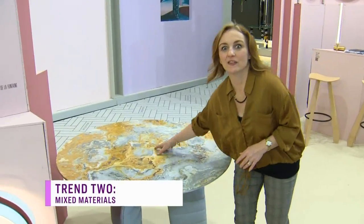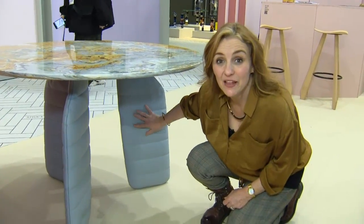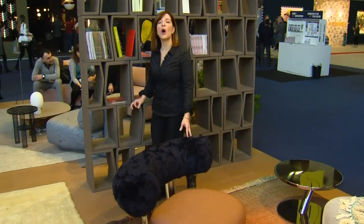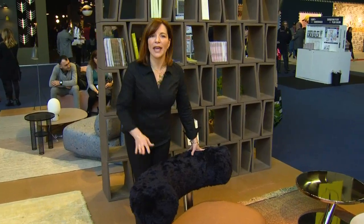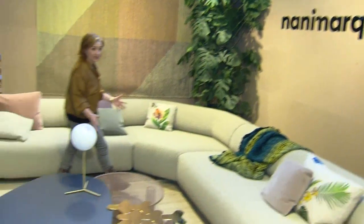I have not seen this before — a traditional marble tabletop, but take a look at the base: this is leather. What a unique combination. Combining different textures always adds interest. Here we have regular fabric for the seat, faux fur for the back, and shiny chrome legs. I really love this combination.